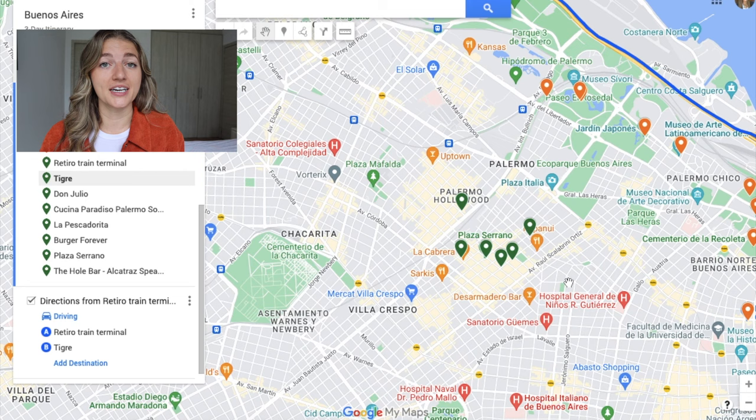From there, I would highly recommend taking an Uber back to the Palermo neighborhood. There's tons of shopping, great restaurants, and great cafes — it's nice to just relax and end your three days in Buenos Aires this way. I spent four out of five weeks in Buenos Aires in Palermo, so I have tons of eating recommendations. For something fancy, Don Julio is the most famous steakhouse in all of Buenos Aires — you'll need a reservation and it runs about 11,000 to 13,000 pesos per plate. For something cheaper, there's a great Italian place called Cucina Paradiso. For seafood, La Pescadorita. And for burgers, Burger Forever is really cheap and really good.